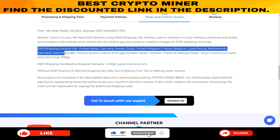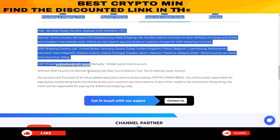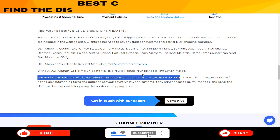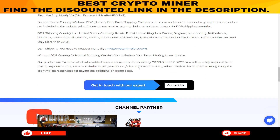The list includes the United States, Germany, Russia, Dubai, and many more. For other countries, they help you minimize your tax by making a lower invoice. Just drop them a message at info@cryptominerbros.com.